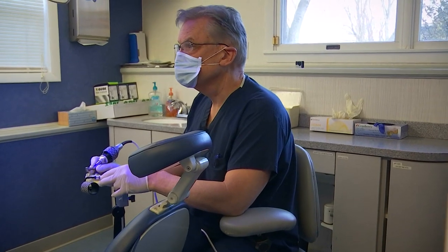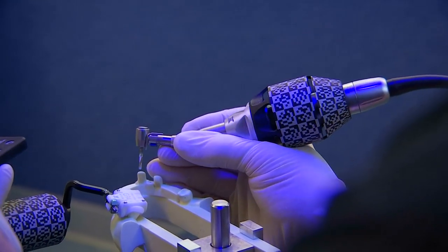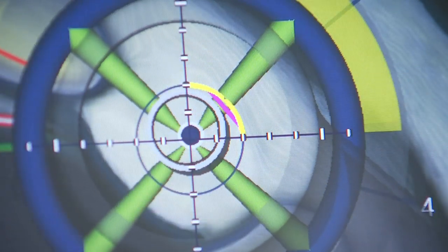What his periodontist, Dr. Reed Ferentz, is using is the Guide X system — placing a titanium implant precisely where it needs to be. Basically, it's almost like a GPS for your mouth.